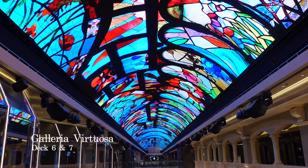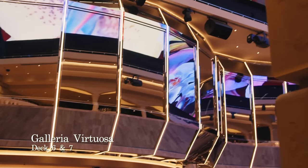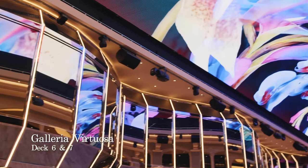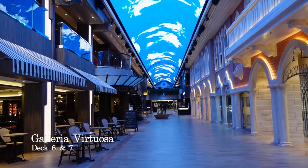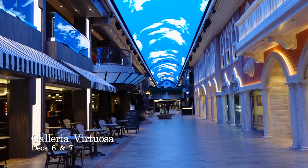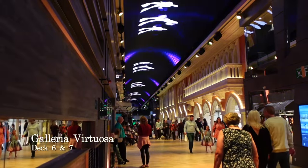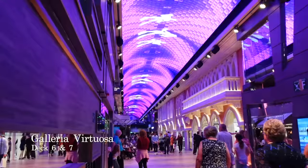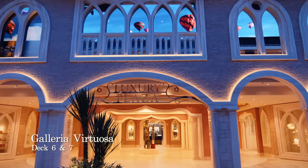Welcome to Galleria Virtuosa, the life and soul of this magnificent ship. The deck head features the largest LED video screen at sea and it changes throughout the day, giving this space an ever-changing atmosphere and vibe. Galleria Virtuosa is an internal promenade with a whopping surface area of 14,000 square feet and features bars, restaurants and lots of shops.